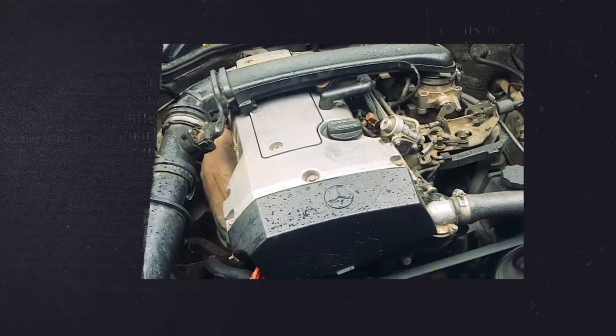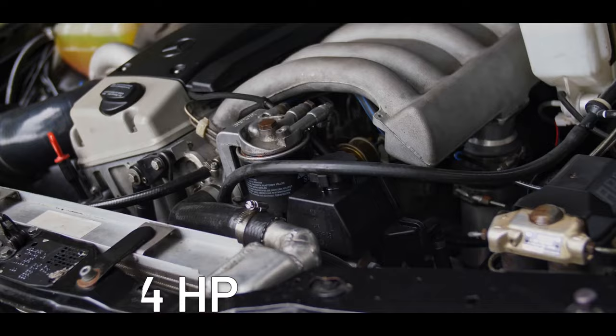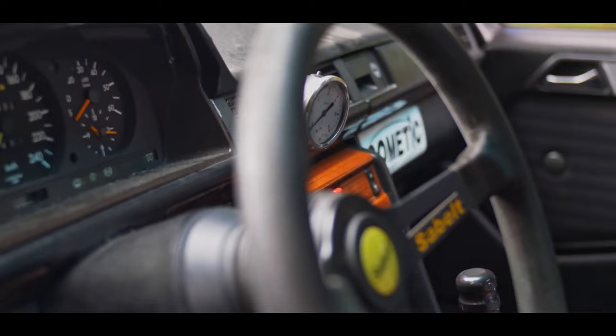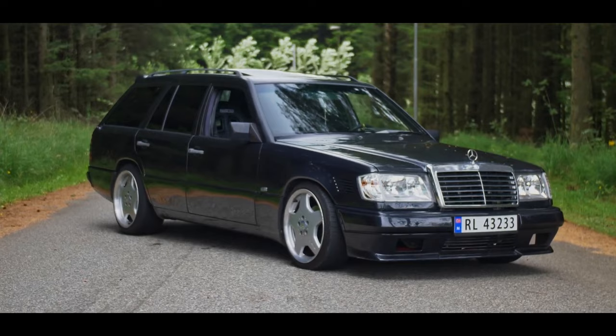A year later, Mercedes distributed the OM606 3.0-liter inline-6, capable of 174 horsepower and 243 pound-feet of torque. It's not quite a performance engine, but the stubborn diesel epitomizes reliability, and tuners love it — they can boost it up to 500 horsepower with the help of a turbocharger.